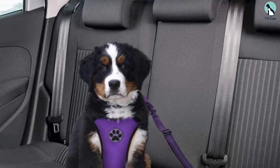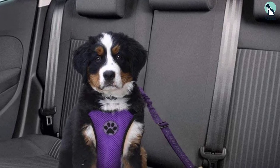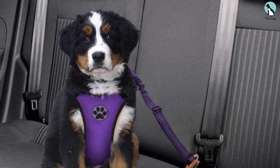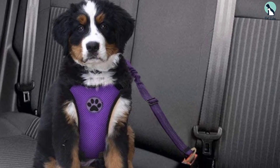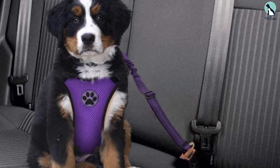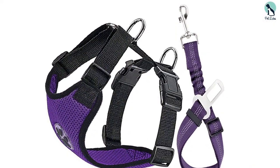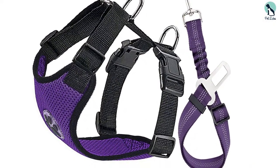The Luco V dog seat belt delivers beauty and quality in a single package. Your dog will look attractive in purple, red, rose, and other available colors. The adjustable belt allows your dog to sit, stand, or recline without the least discomfort, and the package includes a comfortable vest made with double breathable fabric.